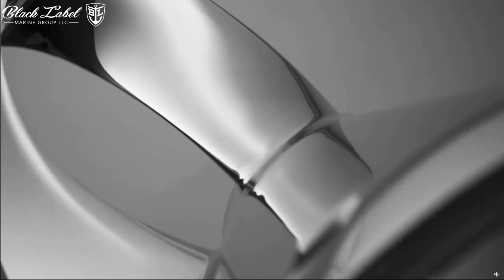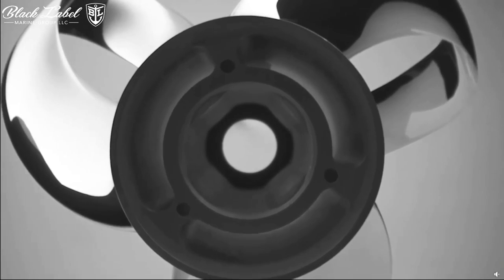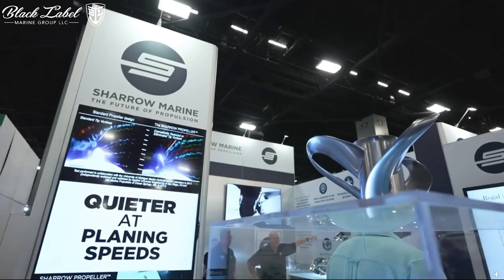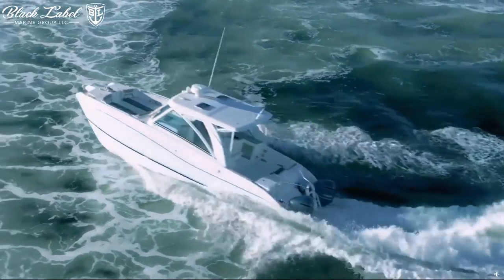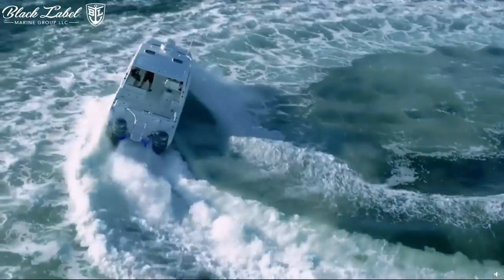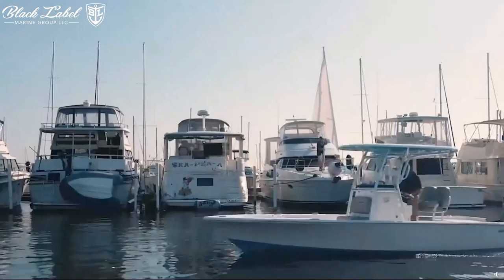This unique design addresses some of the long-standing challenges of rotary propulsion, offering considerable improvements in performance and efficiency. If you are in the market looking for a boat for sale, used boats, or consulting with boat dealerships, understanding the potential impact of this technology is essential.